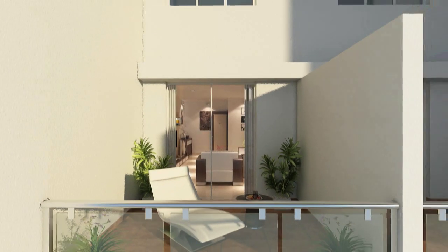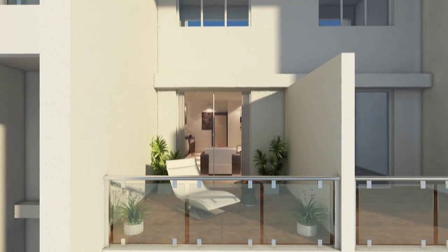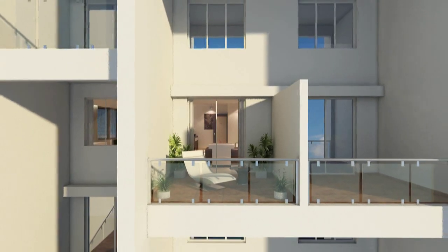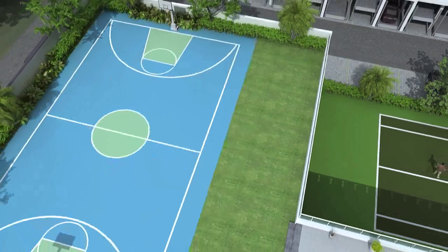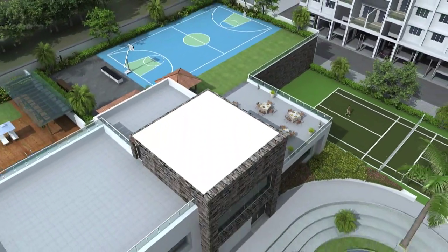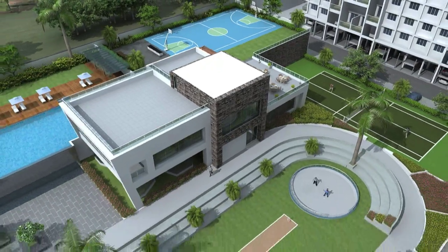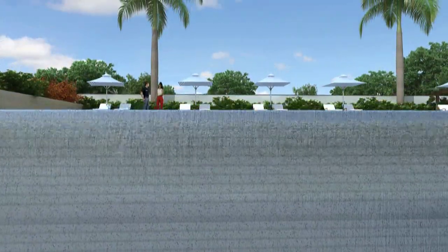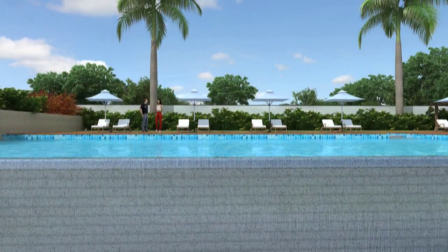Large terraces provide a beautiful view of the amenity area and surroundings. Rejuvenate yourself with multi-level resort-like amenities to make your life an ongoing holiday. Drench in the freshness the way you wish in the sparkling blue infinity lagoon.